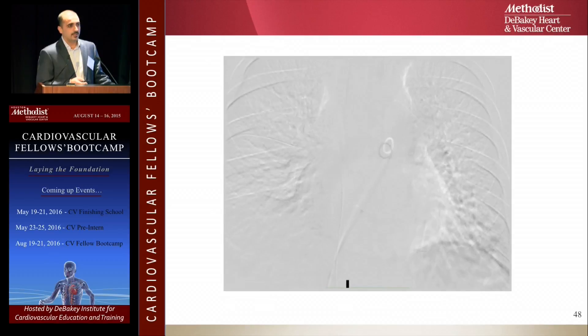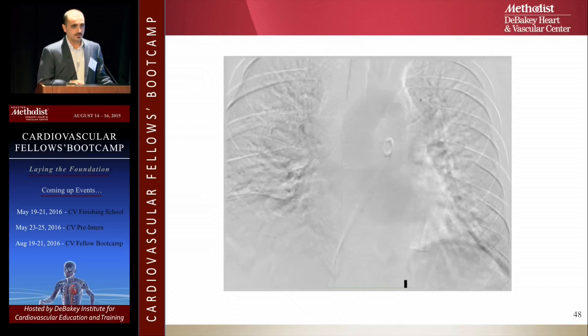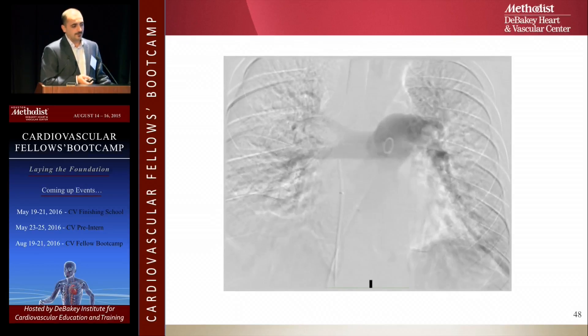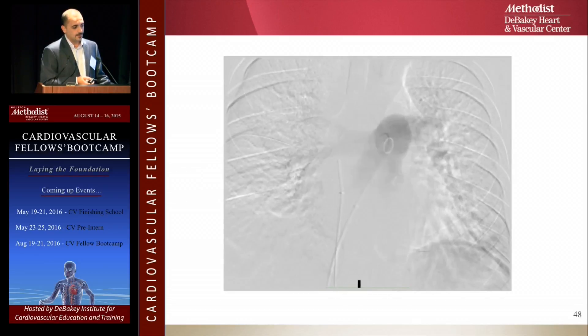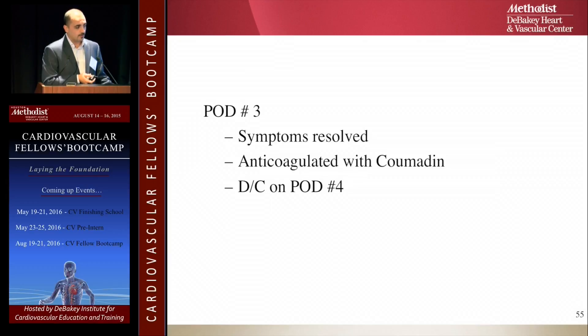We initially did post-procedure angiograms to confirm results, but we don't do that anymore — once the echo normalizes, you can pull the catheters. On the selective left and right angiograms, you can see the clot resolved and the lung is perfusing very well on both sides. The patient did well and went home on post-operative day four.